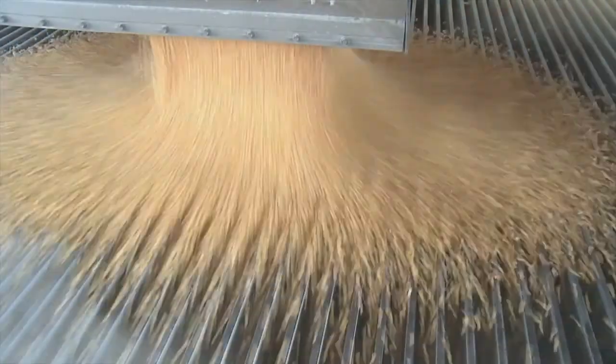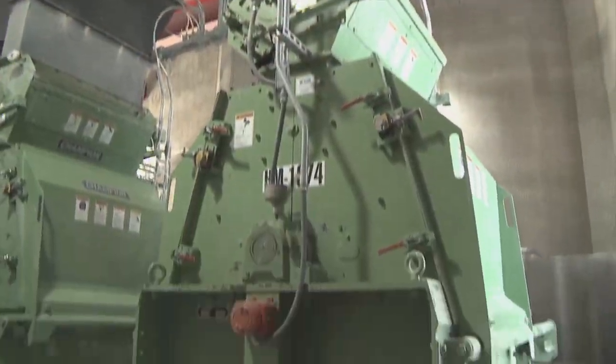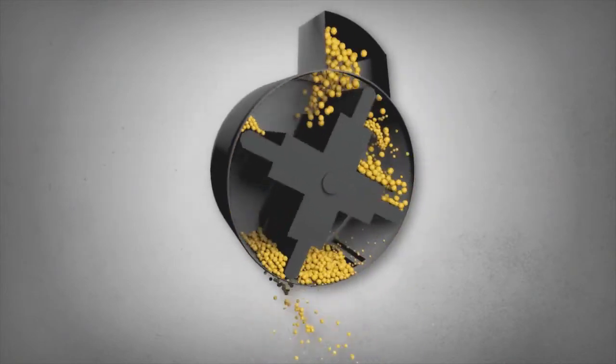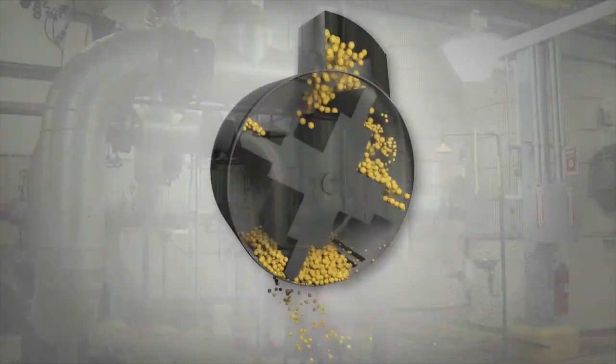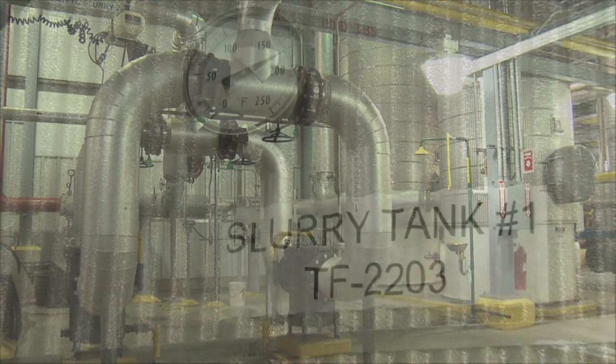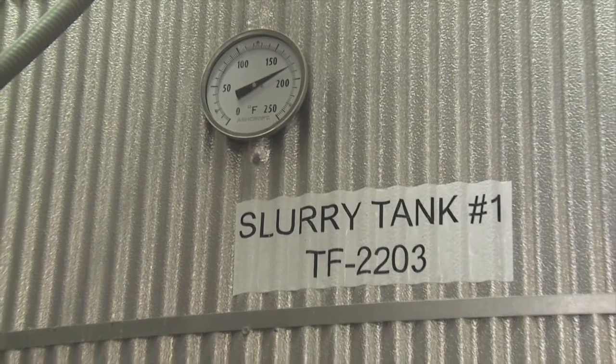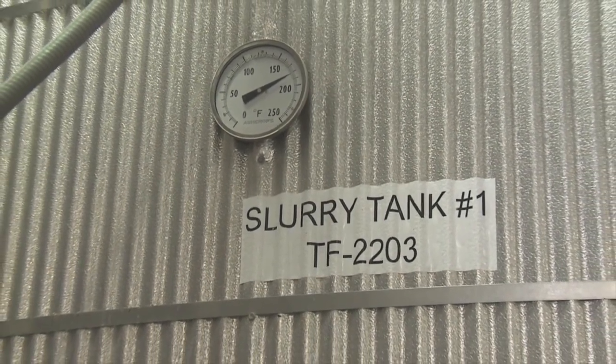Once it passes the first screening, corn enters the plant and is transferred to a milling process. In these mills, the kernels are ground into corn flour. After milling, water and enzymes are mixed into the powdered corn flour. This mixture makes a pumpable slurry out of the corn flour and begins to convert its starch into sugar.